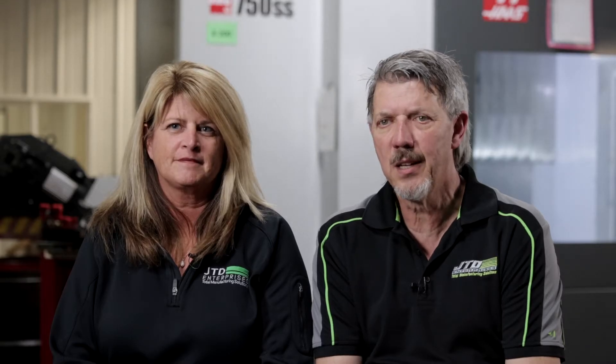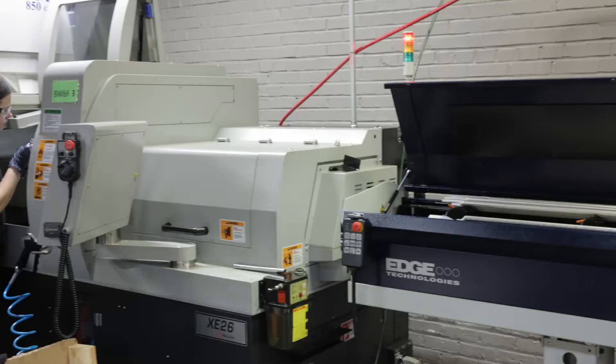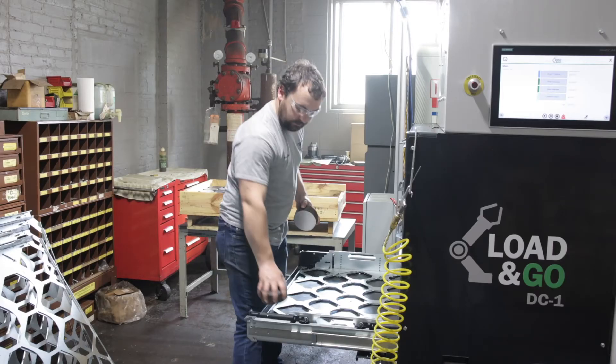We're pretty diversified. Right now we have 19 Haas machines — verticals, lathes, horizontals — and then we have three handless Swiss lathes, welding equipment, and a plasma table. So we can do pretty much turnkey anything from start to finish. We also bought a robotic cell with four layers where we can load parts and let it run several hours after we leave at night.